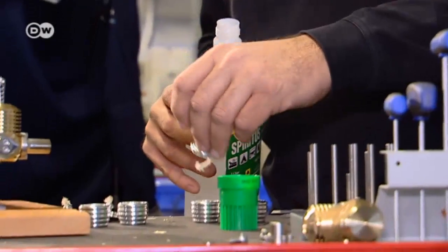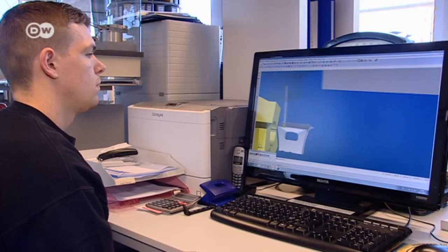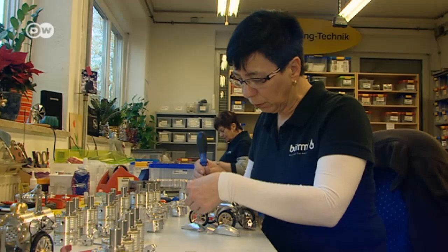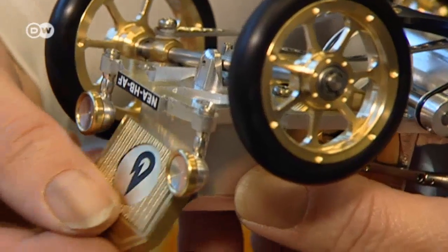He wants to make the principle of the hot air engine better known. The miniatures are produced to scale on the computer, but the actual production depends on classic engineering methods. A miniature machine like this will set you back anything from 150 euros upwards.